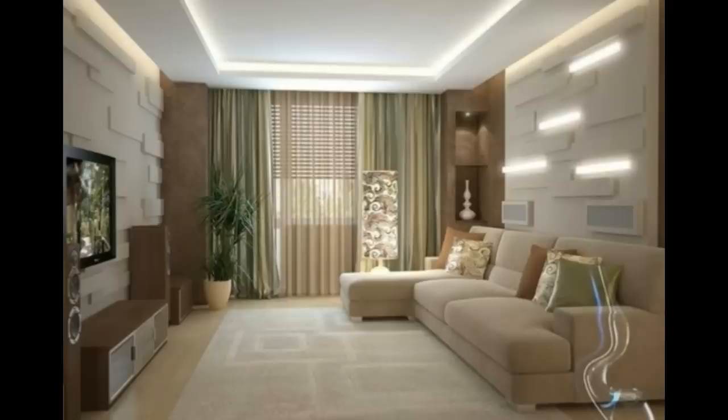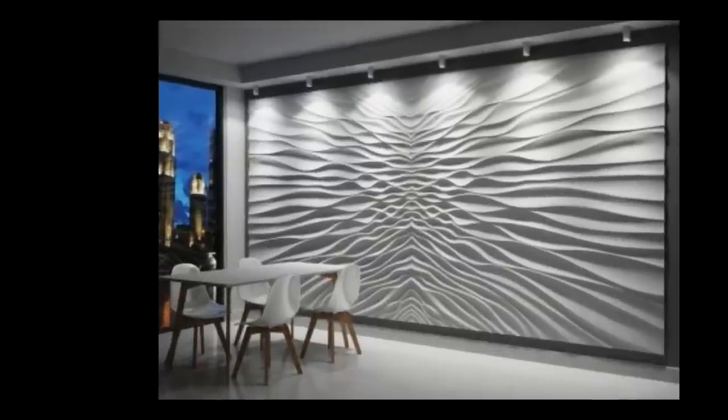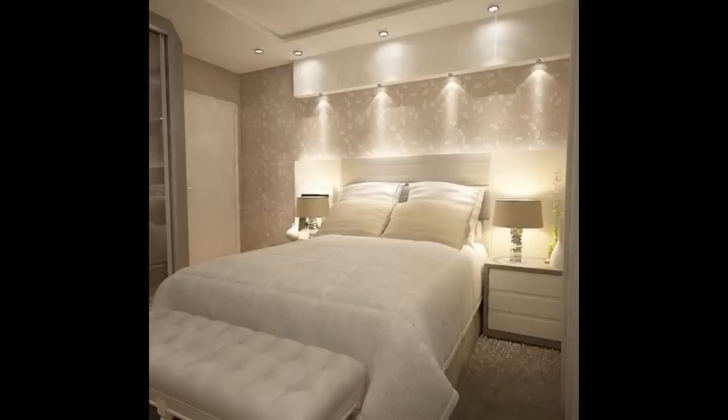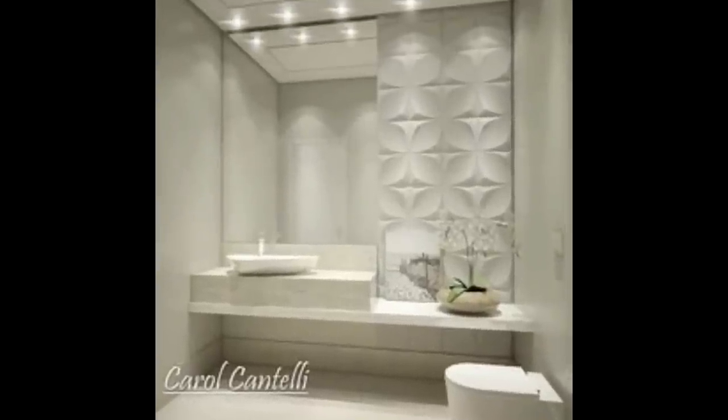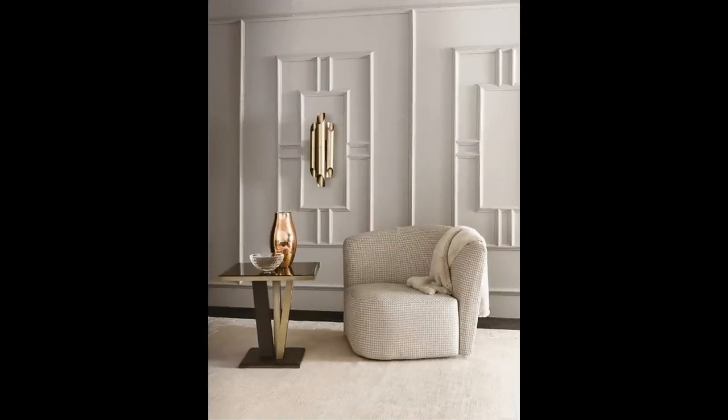PVC 3D panels are a new trend in wall paneling. Manufactured from PVC, they can be affixed to interior walls by gluing. These are light, affordable, and can be painted or varnished for enhancing the overall charm. Glass 3D panels, made from toughened glass, are a costly wall paneling option. These are ideal for a home with kids and are also used in offices for paneling walls and defining spaces.